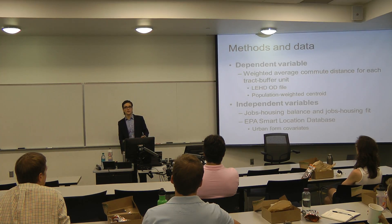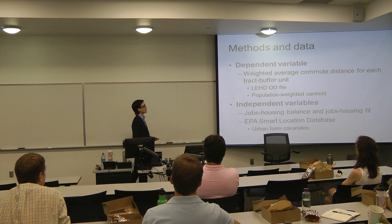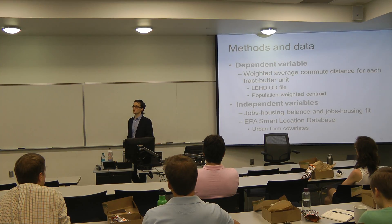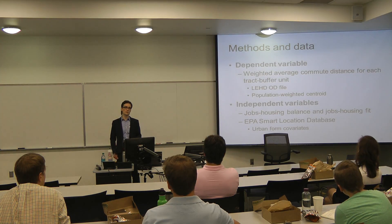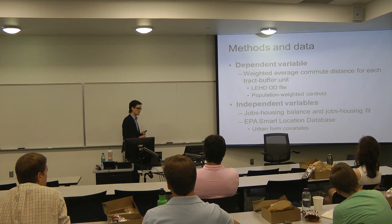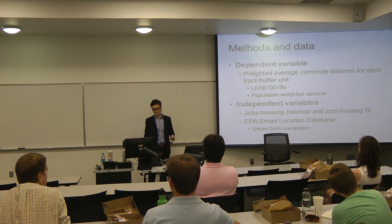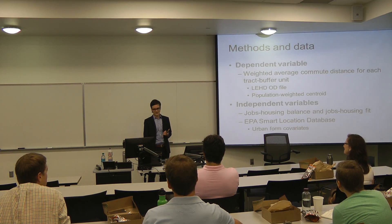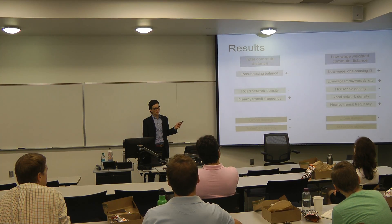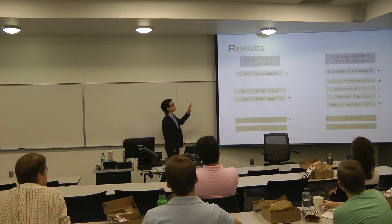Our important independent variables were these balance and fit metrics — we want to see if those help predict commute distance. There are also other things we know affect commute distance: measures of urban form. I went to the EPA's Smart Location Database, which has urban form variables in the 5D category — design, distance to transit, destination accessibility, and others. So these are the regression results. We ran an ordinary least squares regression, with two models: one for total commute distance using jobs-housing balance, and one for low-wage commute distance using the low-wage jobs-housing fit measure.